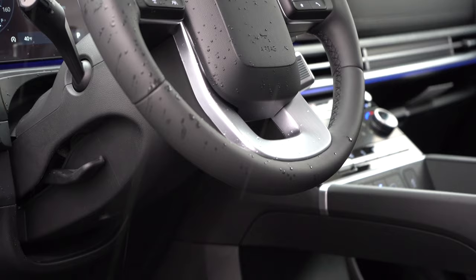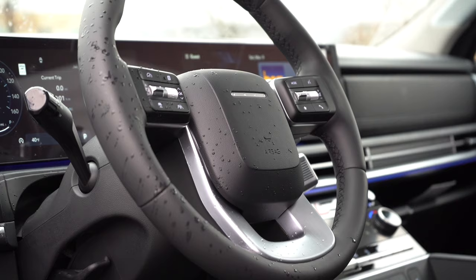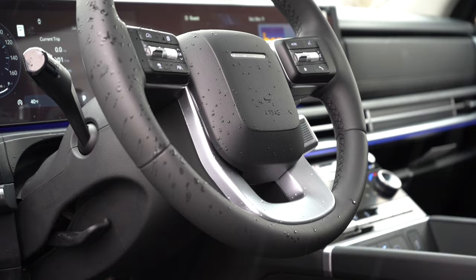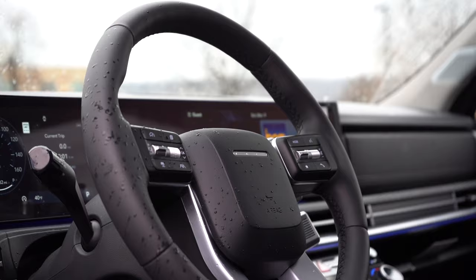The steering wheel looks like a Land Rover unit. It's tilt and telescoping, manually adjustable, leather-wrapped for all trims, and heated on the Limited. If you're wondering why there's no Hyundai logo — just four dots — that's Morse code for the letter H. Hyundai being clever again.